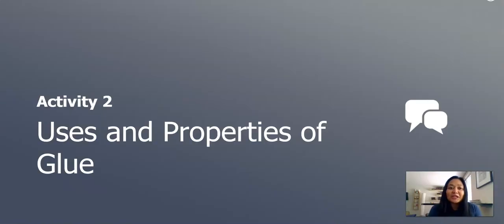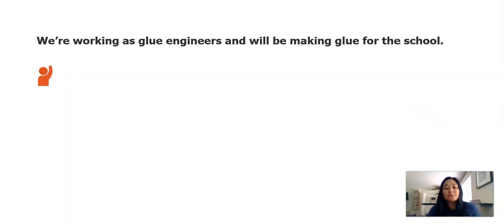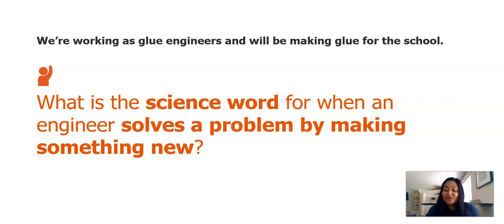Next activity, we'll be talking about the uses and properties of glue. Remember, we're working as glue engineers and we'll be making glue for the school. I'm thinking of a science word for when an engineer solves a problem by making something new. It starts with the letter D and has two syllables. The word is design. Say that out loud: design.